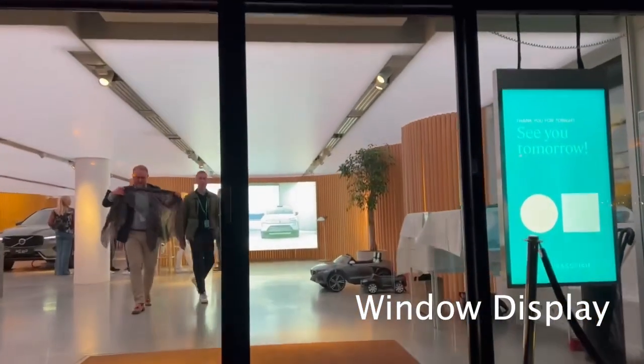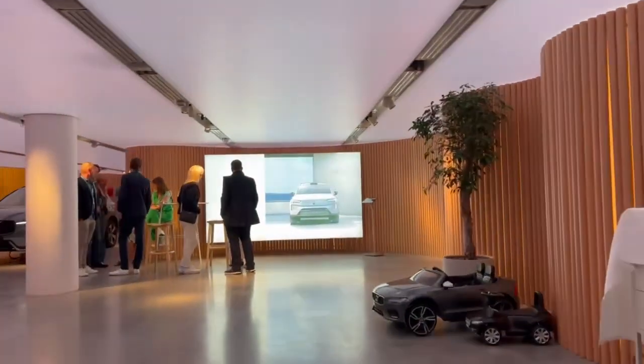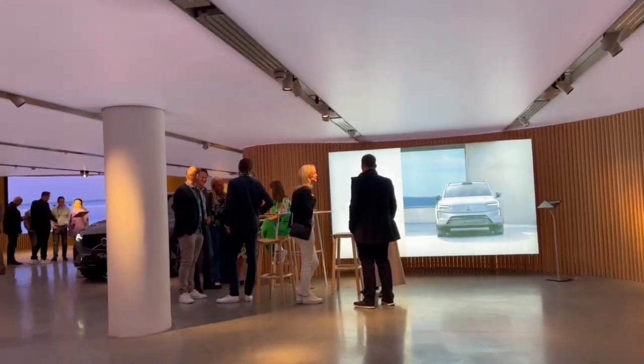Volvo's digital signage rollout now includes 1,500 touchpoints across dealerships in Sweden, Norway, the UK, Austria, and the Netherlands.